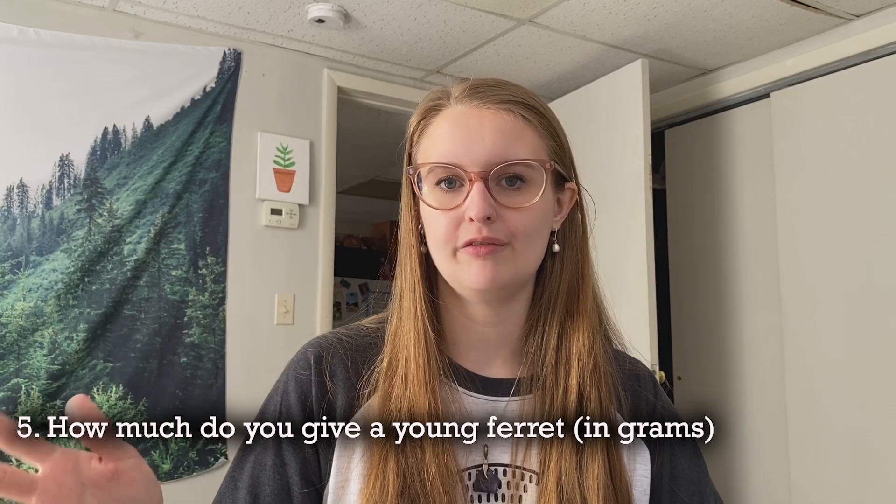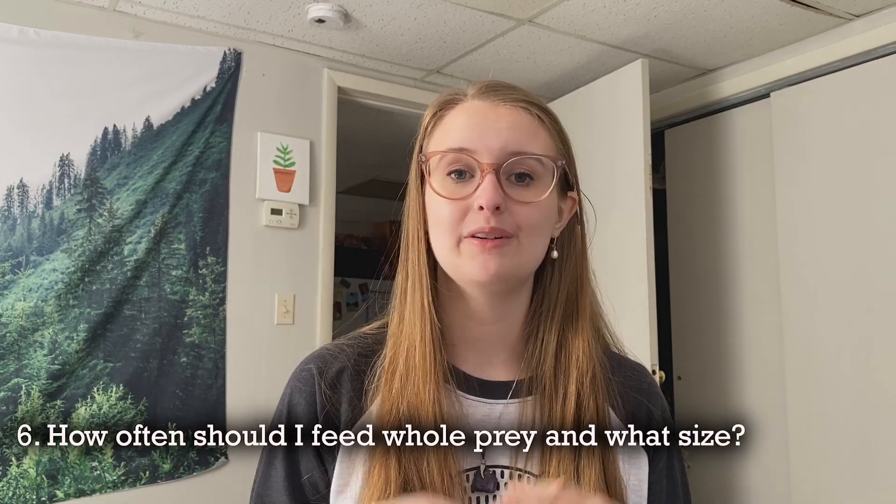Question five: how much do you give a young ferret in grams? This totally depends on the sex of the ferret, time of year, energy levels, and what you mean by 'young.' Ferrets under a year old tend to have black hole stomachs — they will just keep eating, generally about 10 to 20 percent of their body weight. They keep eating until they become adults and settle into more of an adult schedule, like four to six ounces (113 to 170 grams) per ferret daily — but that's just an example.